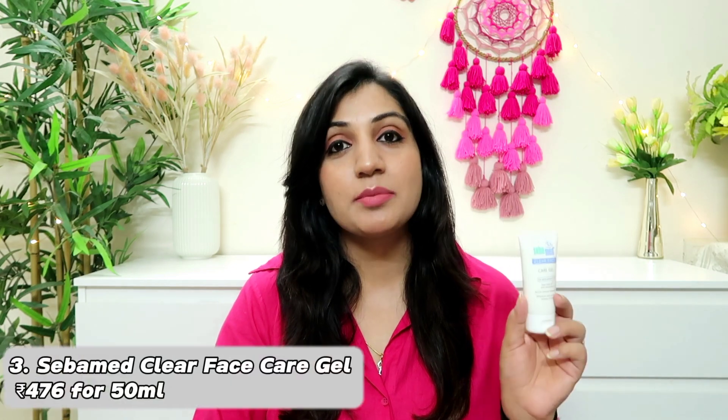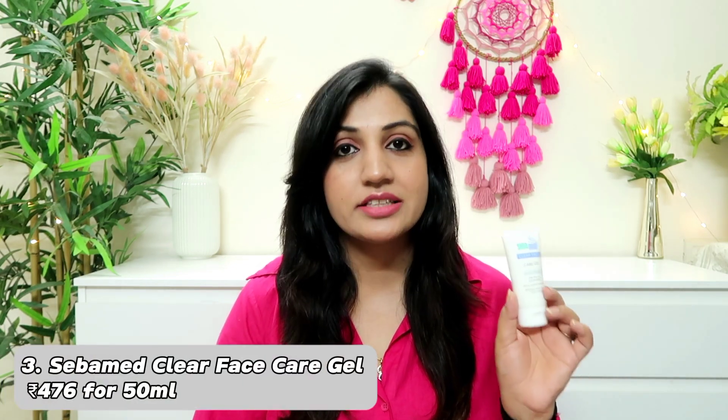Product number 3 is a moisturizer for acne-prone skin type, and this is Seba Met Clear Face Care Gel. This one is so lightweight and extremely comfortable to use on a day-to-day basis.